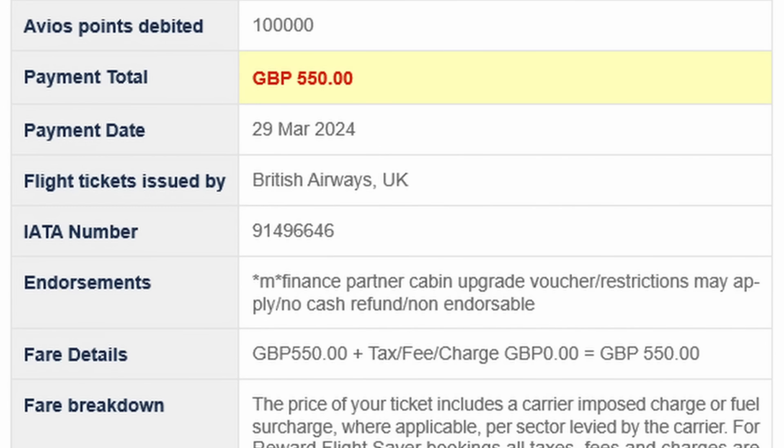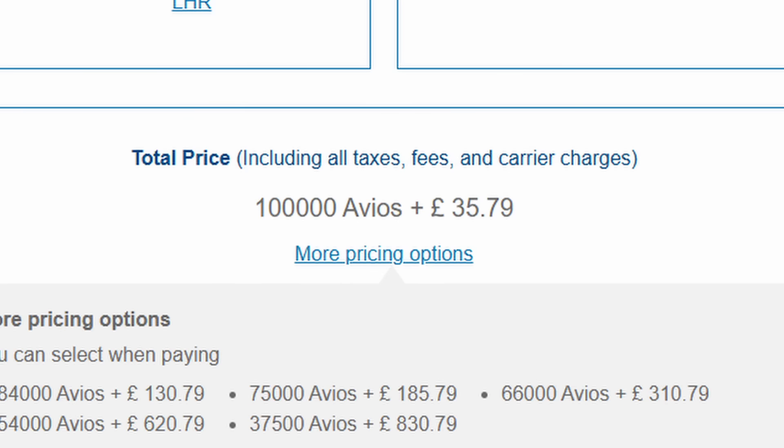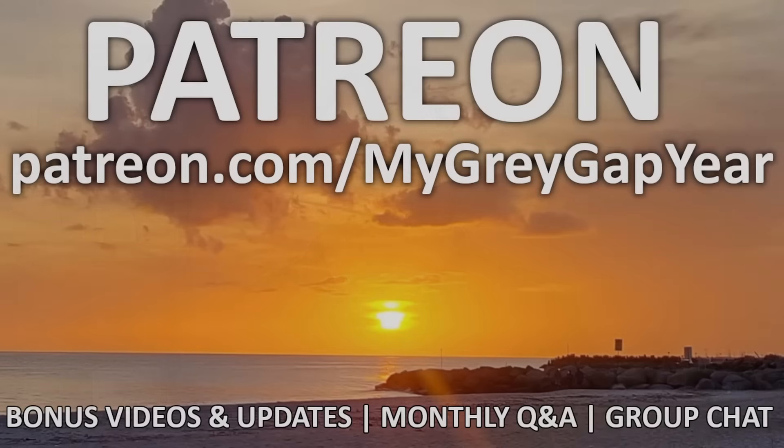To pay for this trip I used 100,000 points and paid £550 in fees and taxes. Valuing the Avios at 1p each, this flight was about £775 each way, or about £55 an hour. But I messed up — I paid more cash than I needed to, and I explain how I bought the ticket and how you can save on fees and taxes towards the end of the video.